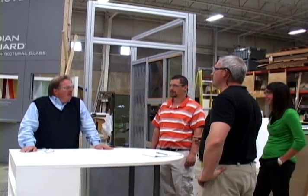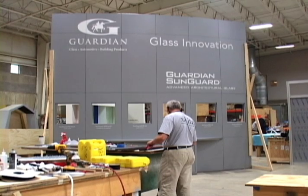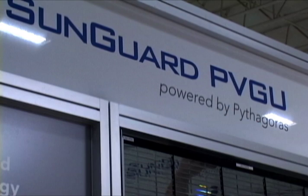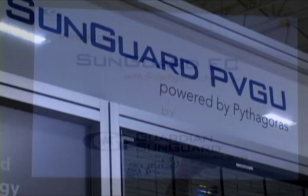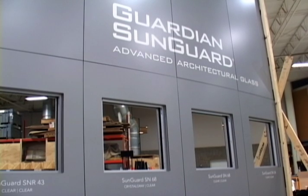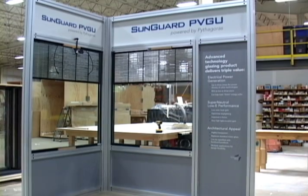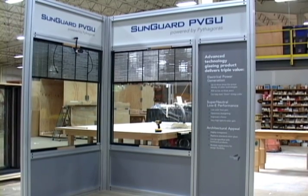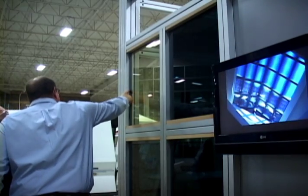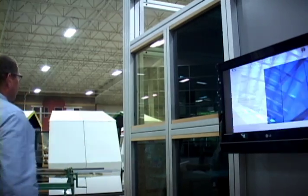Architects using glass for project energy savings are in for a real eye-opener at the Guardian Glass Innovation Booth. The global glassmaker is showing BIPV and electrochromic technologies in Booth 1943 with hands-on mock-ups and full-size displays — like facade glass that looks great while converting direct sunlight into energy, and glass that switches from clear to tinted on-demand, allowing you to control the heat and the glare.